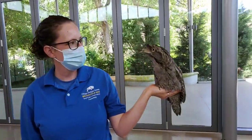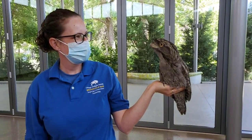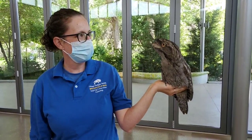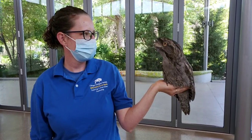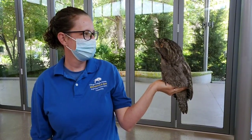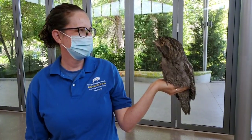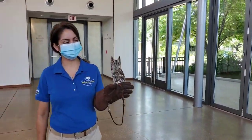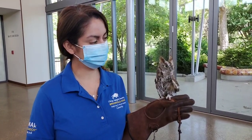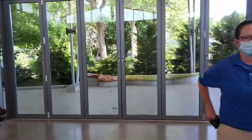You may have seen Beaker before — he's pretty popular online. Today we are actually celebrating Beaker's birthday. Tomorrow, June 16th, is his birthday and he is turning two. Tawny frogmouths are from Australia, so unfortunately Beaker's family could not make it to the party today because they're all the way across the ocean.